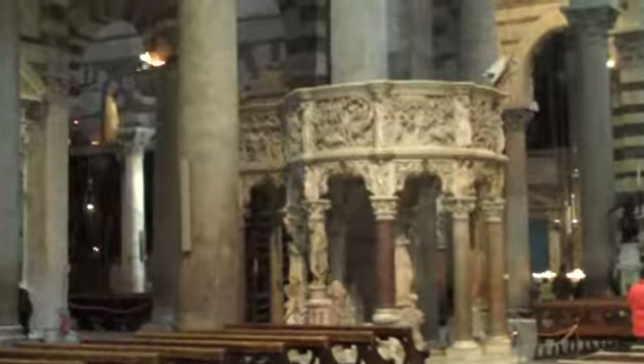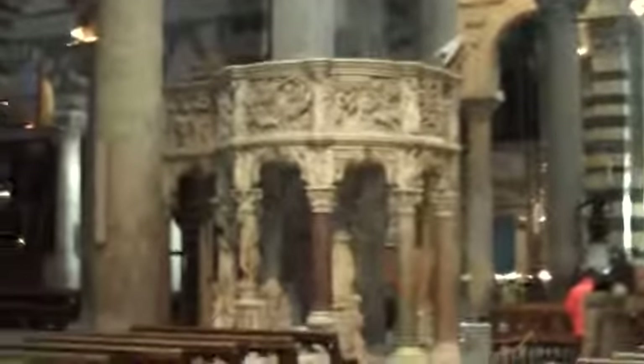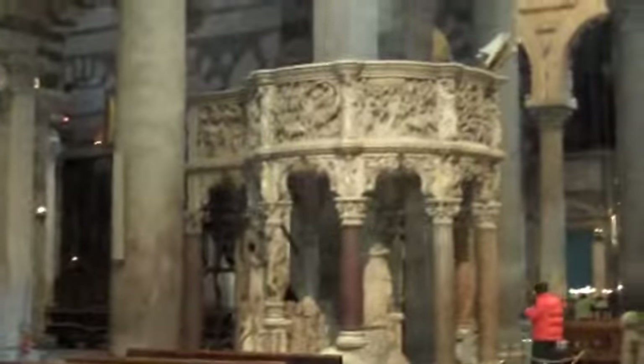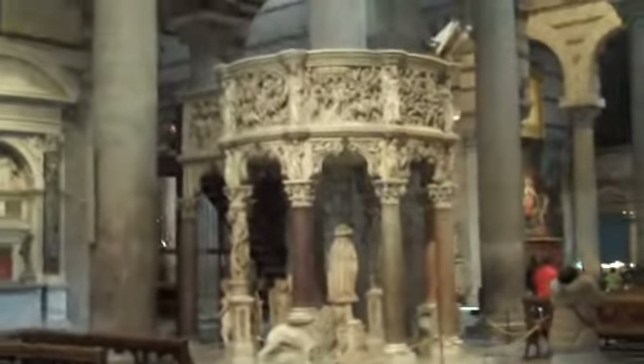I'm going to zoom in on it. There it is. I would think you would need a little less water to sprinkle somebody. So here we go — it's the biggest in Italy, and it is magnificent.